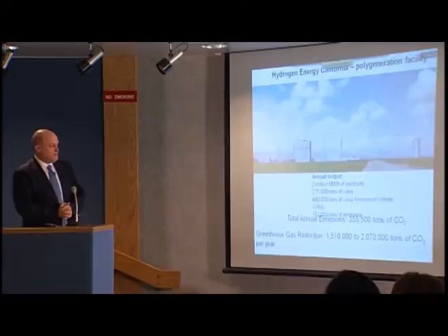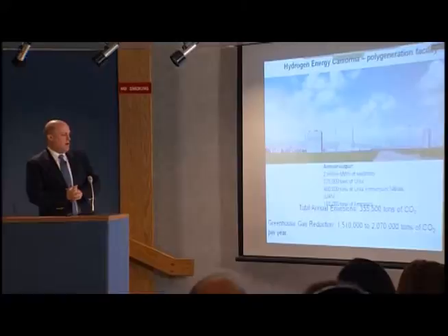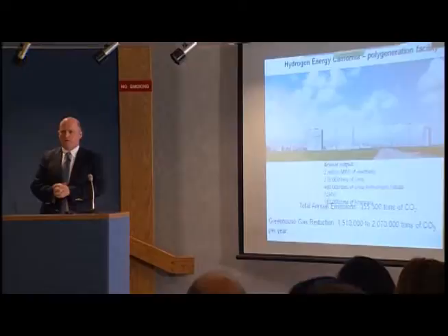The total annual emissions are about 350,000 tons of CO2. So it's a savings — a greenhouse gas reduction — of something like one and a half to two million tons of CO2 a year. This is a huge difference.